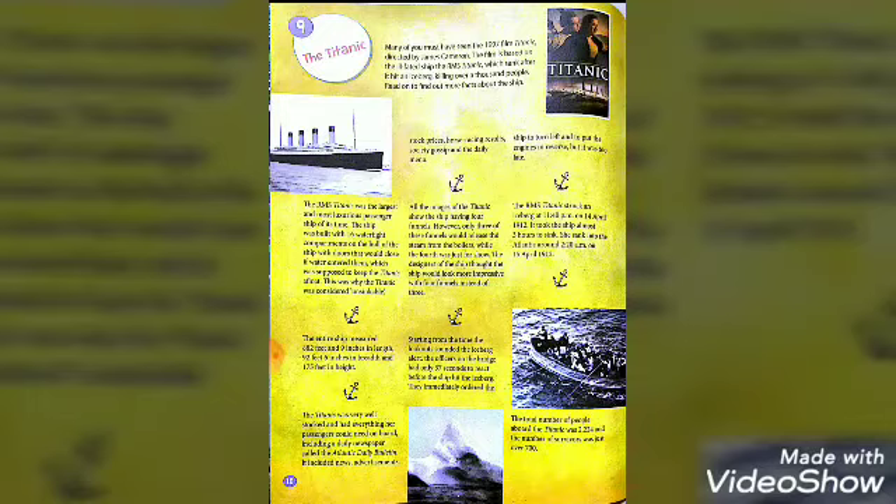All images of the Titanic show the ship having four funnels.